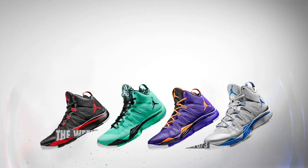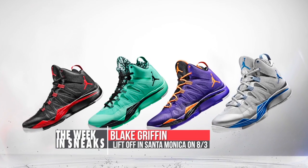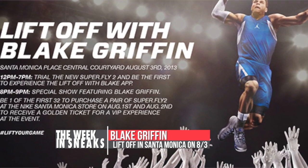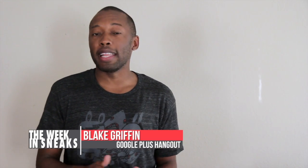Jordan Brand also made some headlines when things got official with Blake Griffin hitting Nike Santa Monica on Saturday. I'm actually hosting a Google Plus chat with Blake that is going to go live later in the week. We're going to be talking to Blake about the Superfly 2, and I'll be joined by Yoanti, Kix Genius, Nightwing, Nick from Complex, and Nick from Soul Collector.